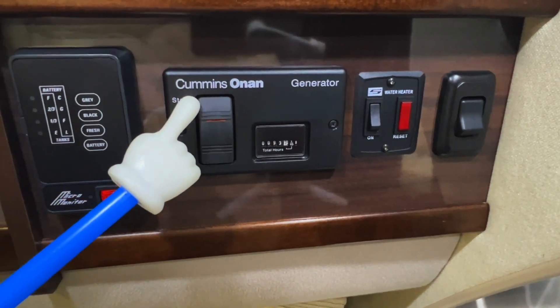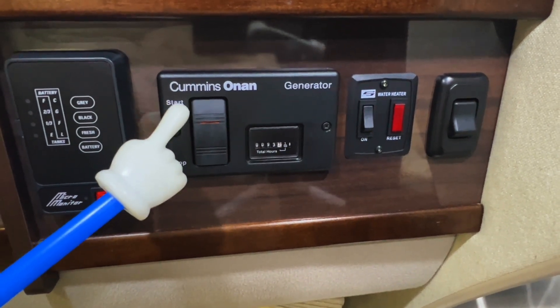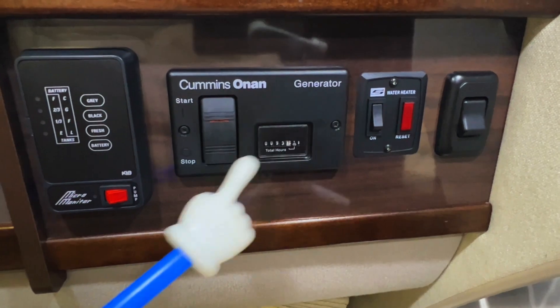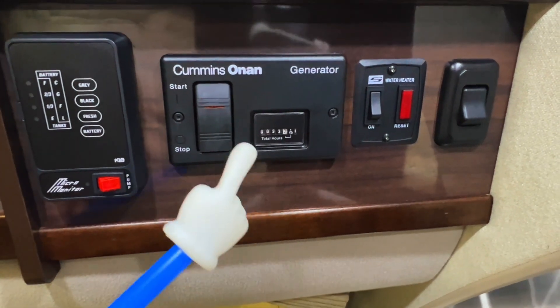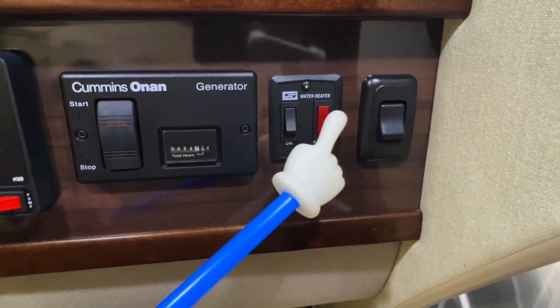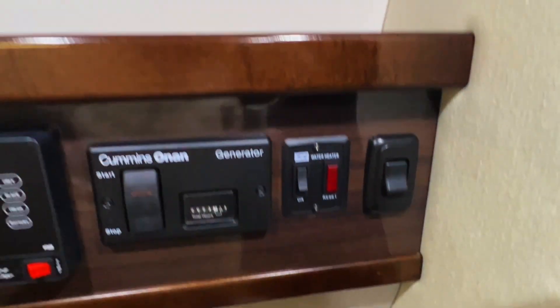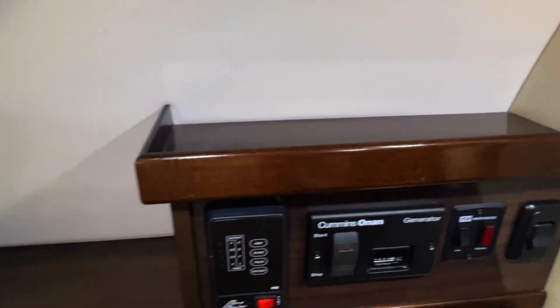This is our generator start/stop switch; it runs on the fuel tank and will run down to around a quarter tank — cannot run it below that, so you cannot strand yourself. This is a fresh service with a fresh oil change by our certified technicians; it's got 93 hours on the meter. We've got our water heater start/stop — this runs on propane and will ignite itself. There's a light switch and a little bit of storage up top.